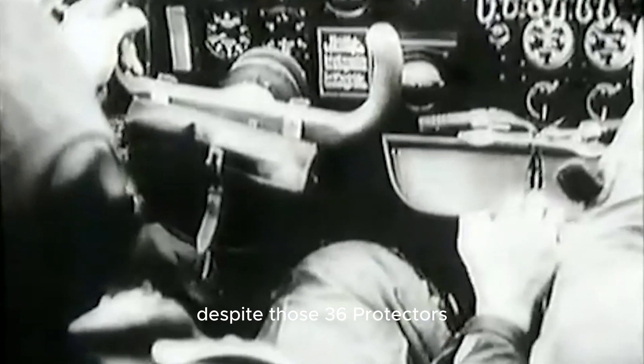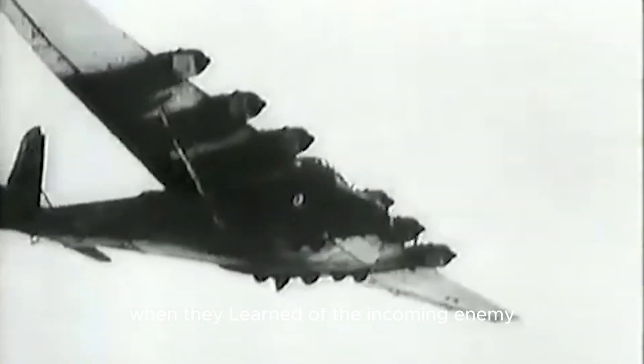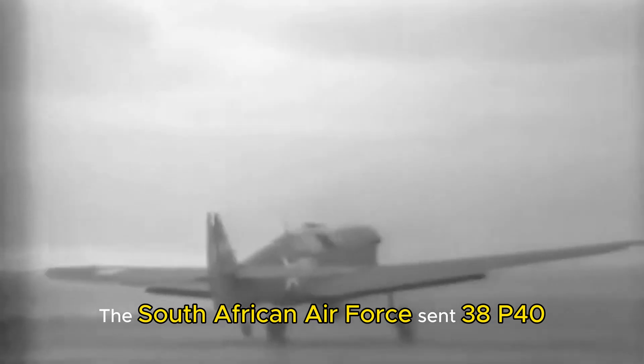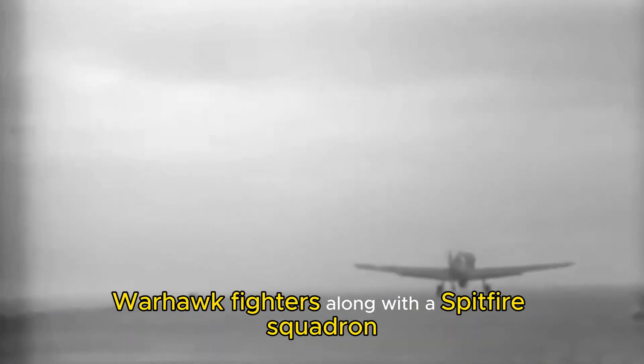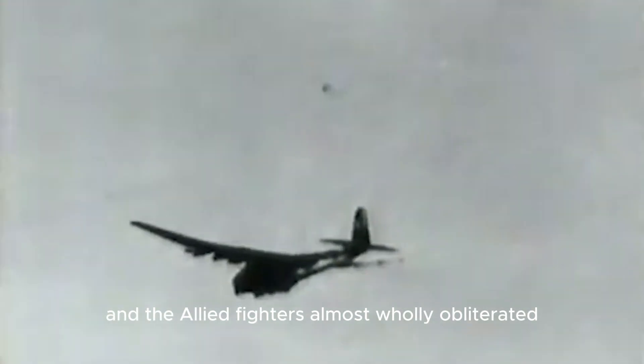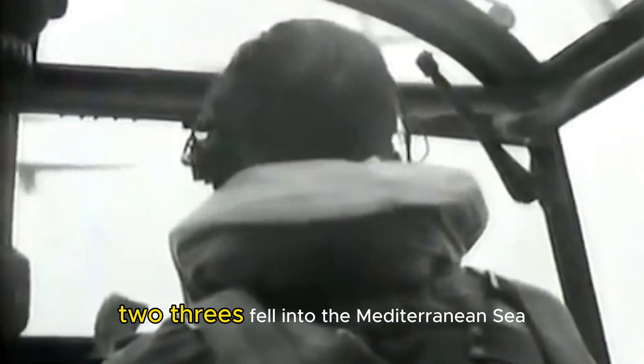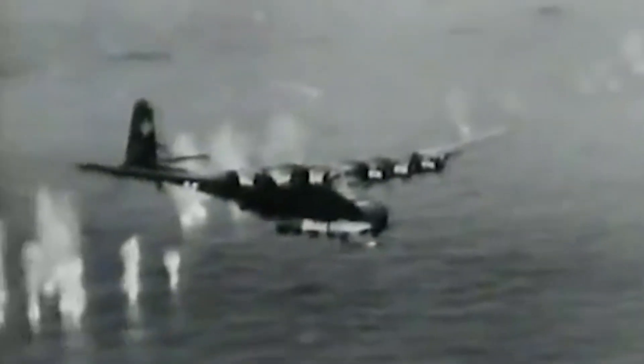Despite those 36 protectors, the choice to separate from the central air convoy made the transport planes easy targets. When they learned of the incoming enemy, the South African Air Force sent 38 P-40 Warhawk fighters along with a Spitfire squadron. Some British and Polish Spitfires also joined the chase. The opposing aircraft met over the Gulf of Tunis, and the Allied fighters almost wholly obliterated the German transport aircraft. 22 Messerschmitt ME-323s fell into the Mediterranean Sea, and most of the ME-323 fleet on that front was gone in a matter of hours.